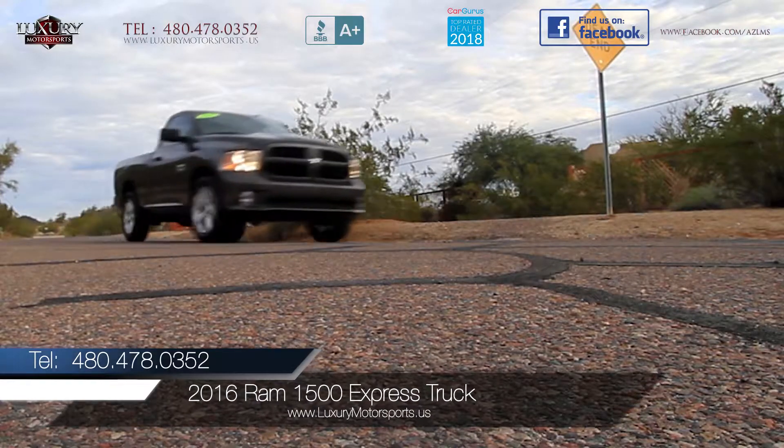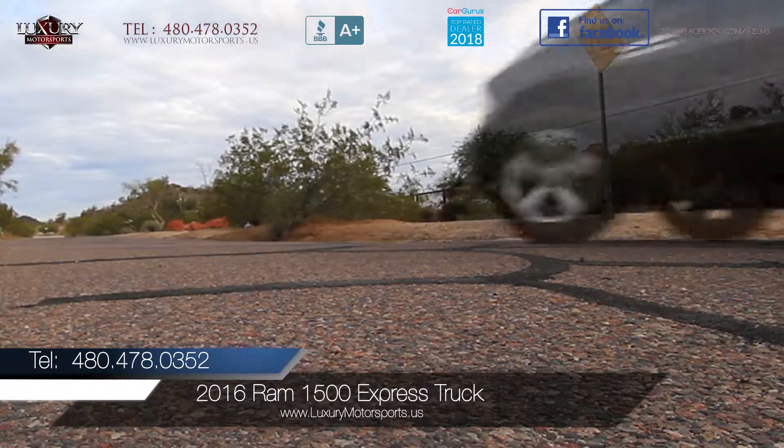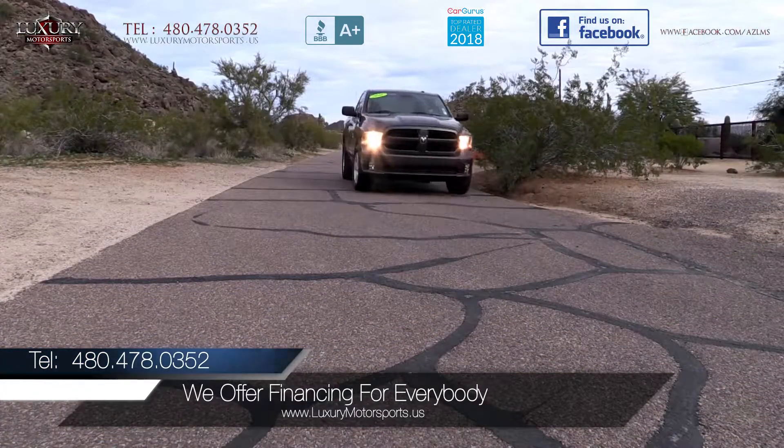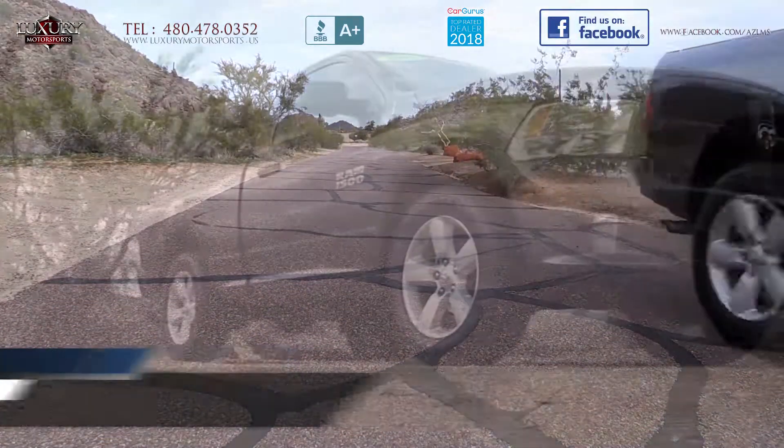Luxury Motorsports is proud to present for sale this 2016 Ram 1500 Express truck. This rear-wheel drive, half-ton pickup is smooth, efficient, and attractive.